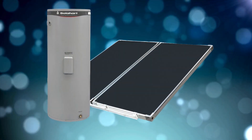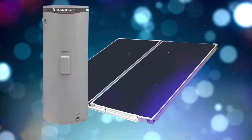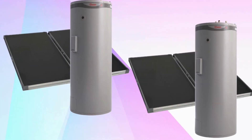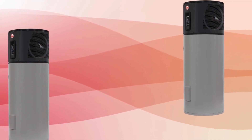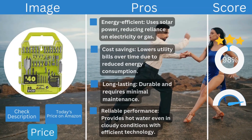These systems are fairly lightweight, with collectors weighing around 40 to 60 pounds and tanks ranging from 100 to 200 pounds depending on size. Pricing typically starts around $3,000 to $7,000 depending on size and system type. While the upfront cost is high, the energy savings make it a worthwhile long-term investment.